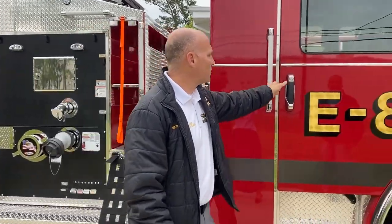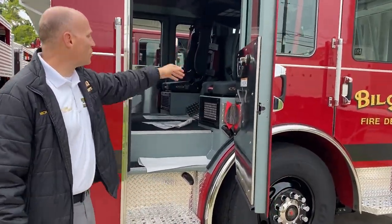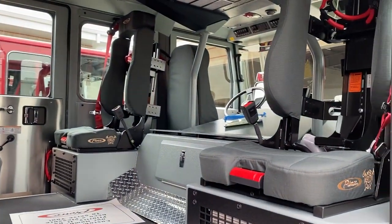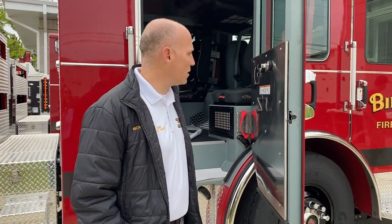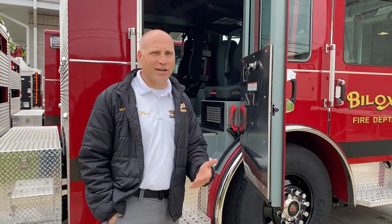We opened up the cab where it is a full sight line from the back seat all the way through. The captain who sits in the front with the driver can speak to the firefighter in back, who's usually newer. That way there's constant communication — you can make sure that everybody's paying attention. And if there's a question about a tool that might be mounted in here, instead of it being a separation from the front to the back, they can always communicate directly.